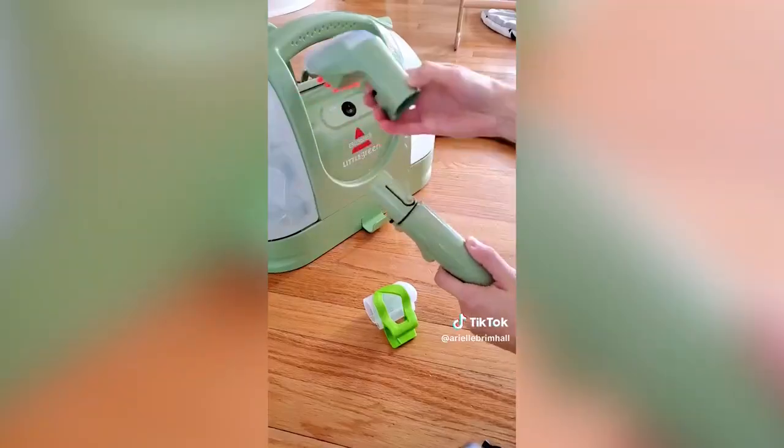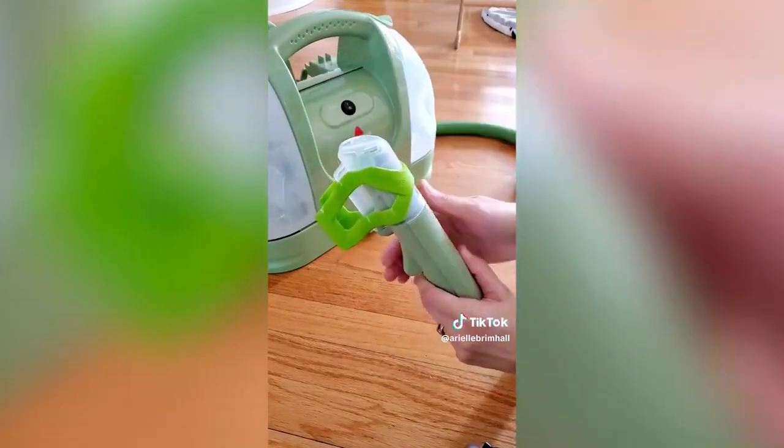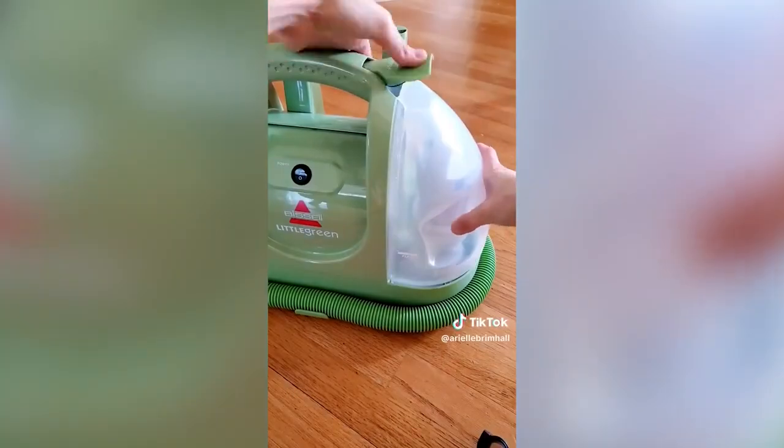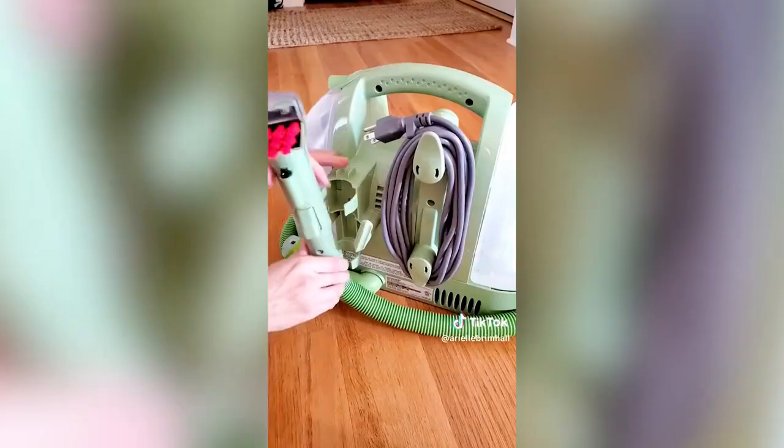It comes with a self-cleaning hydro hose attachment to shoot solution through the attachment and down the hose to keep the machine clean after use. It's easy to empty the dirty water and has a 48-ounce tank for multiple uses before refill. I have it linked in my Amazon storefront under the cleaning list.